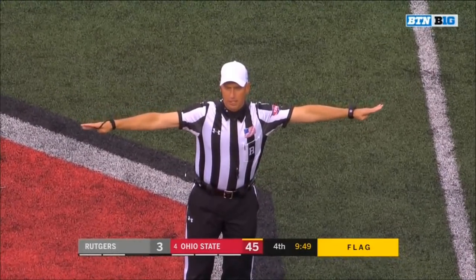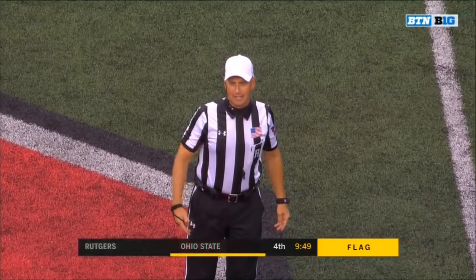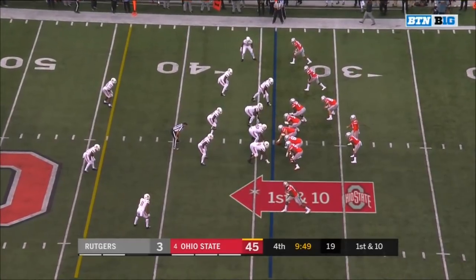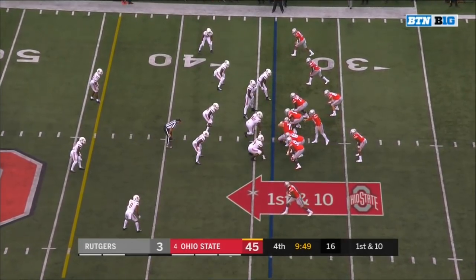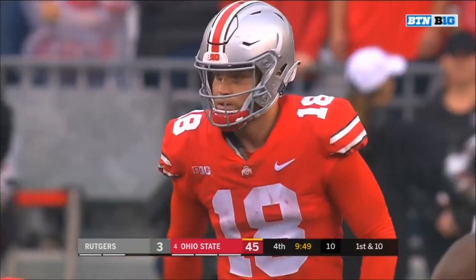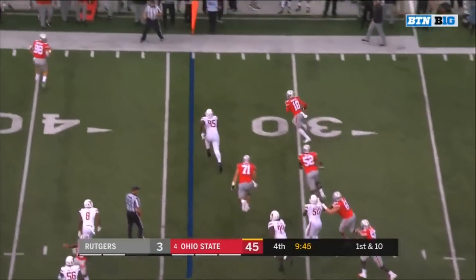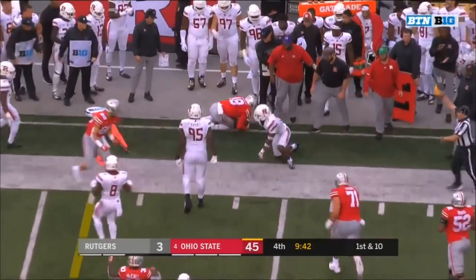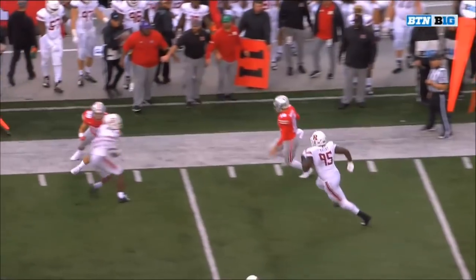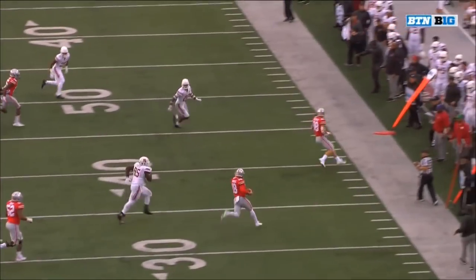Unsportsmanlike conduct on the intercepting team — number two came out onto the field — that's his second unsportsmanlike conduct foul — he's disqualified for the remainder of the contest. Martell on the Buckeyes will go to work with 9:49 to go from the 34. Martell flushed — going to try to get the edge — he does — and he's pounded on the sideline by Damon Hayes, flags everywhere. Late hit out of bounds — defense number 22 — 15-yard penalty, automatic first down.